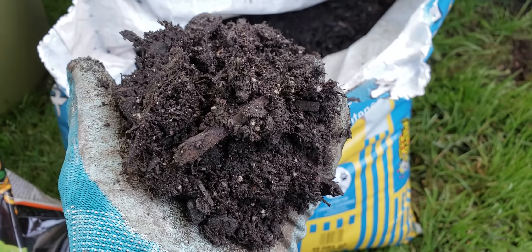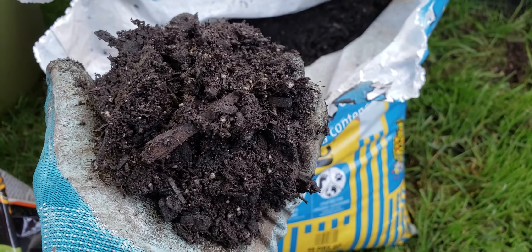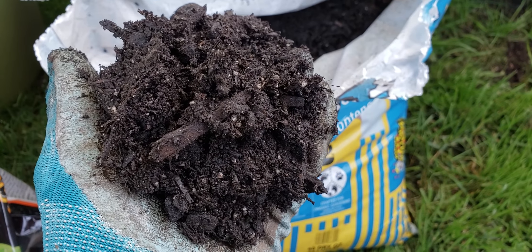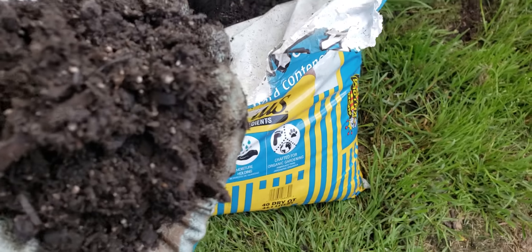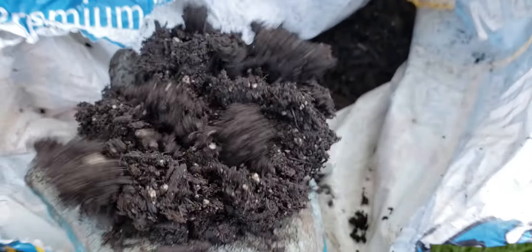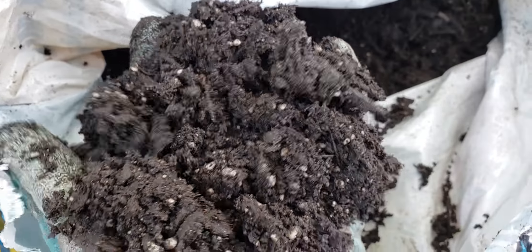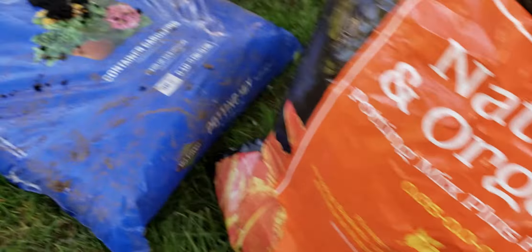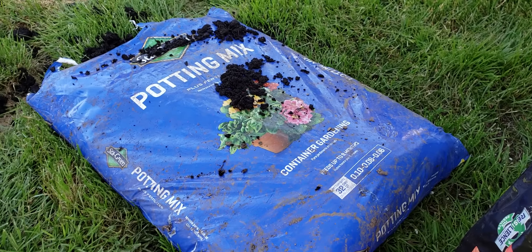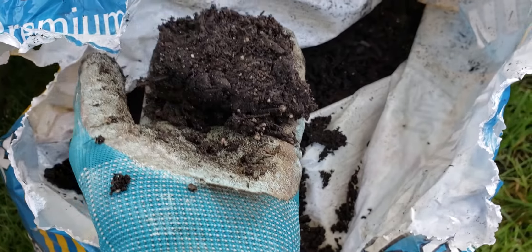A big problem with big box stores is they store a lot of their soils outdoors. When it gets wet, these bags have little breathing holes, and the soil actually sours, goes bad, and gets filled with mold and fungus. Look how heavy the soil is — it's really weighing down my hand. It's covered in loads of sticks and has very little perlite. The Stay Green had like no perlite — that's an even heavier soil. If you drop the soil, it makes a thumping sound.